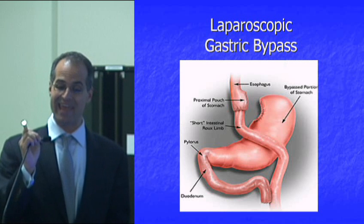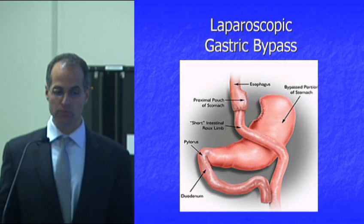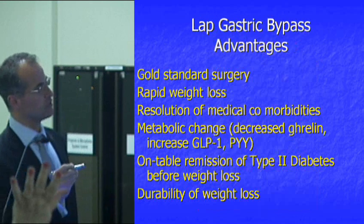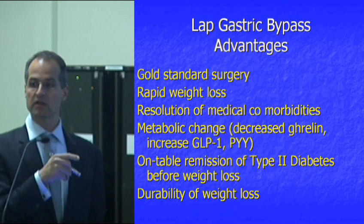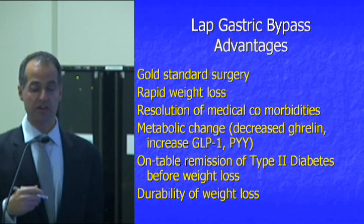This was first described in the 1980s in a paper titled 'What Do You Know of a Surgical Procedure That Actually Cures Diabetes' by Walter Porries. We see our type 2 diabetics normalize their sugars without insulin before they have any weight loss, while they're still in the hospital. We see this very commonly.